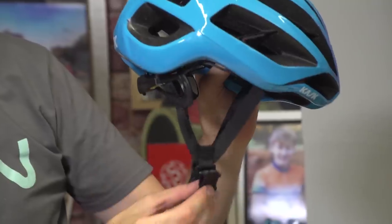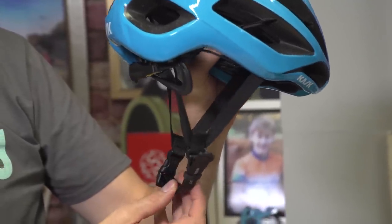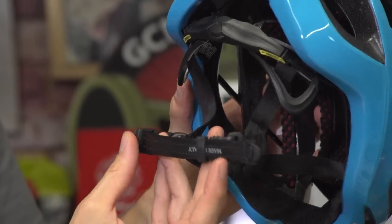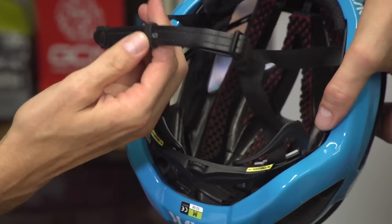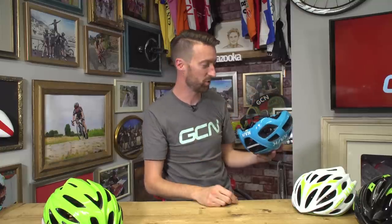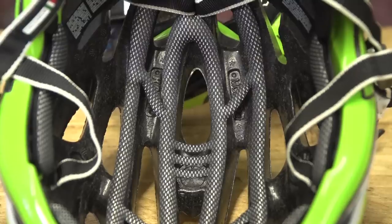The first of those is the straps, which will be much better designed and generally with a better material as well when you spend a bit more money. And that means they're less noticeable, which is a good thing. So, they'll fit nice and snugly around your ears and under your chin. Secondly, there'll be more put into the quality of the internal padding. Quite often it'll be moisture wicking as well, which is great on those hot days when you're exercising hard.